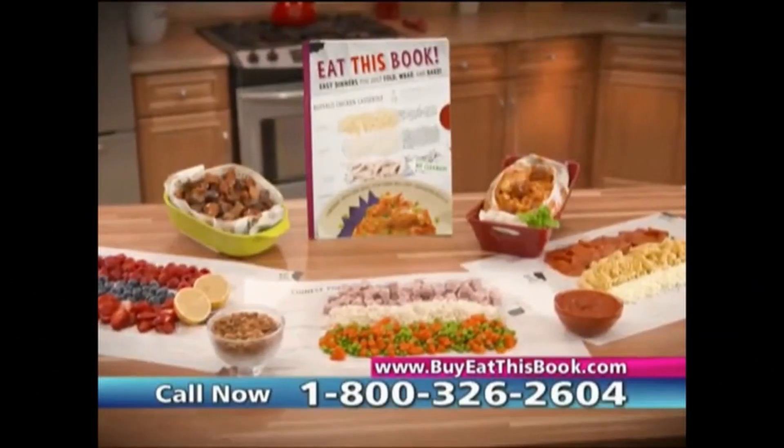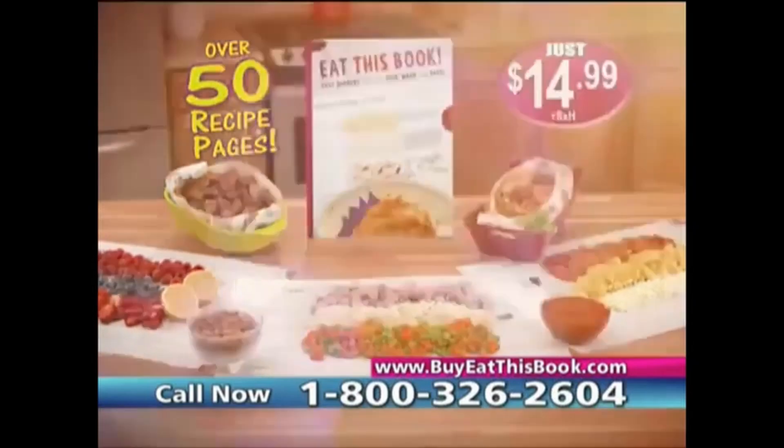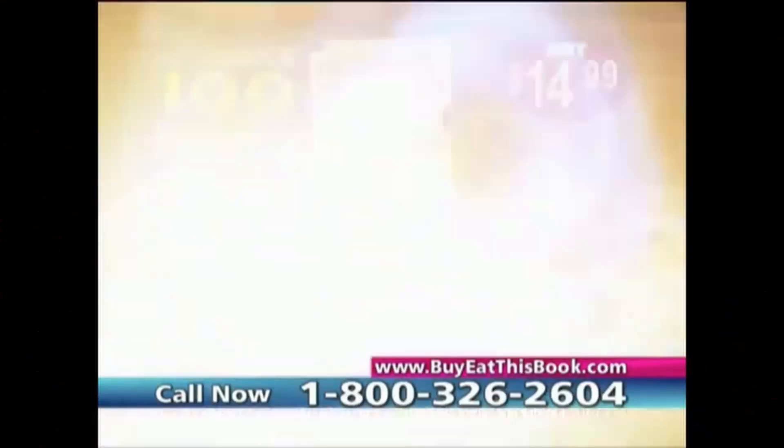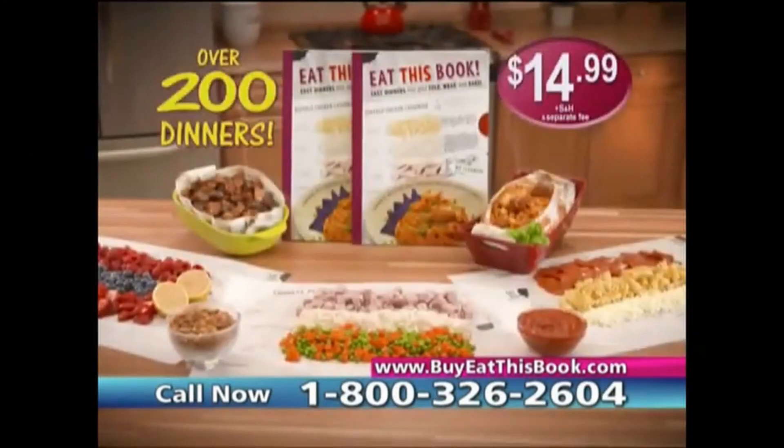Call now to get Eat This Book with 50 pages of recipes for $14.99, but wait — order now and we'll send you another 50 pages free. That's enough for 100 dinners. There it is. So yeah, you only have those 50 recipes, but if you order now you get more pages so you can bake it more times — that's how they get you. And this offer keeps getting better: call right now and you can get a second full book. If I had known that you could get over 200 dinners for only $14.99, I didn't want to be trashing on it this much — like, that's a great deal. So yeah, that's Eat This Book — kind of strange, but it gets stranger.